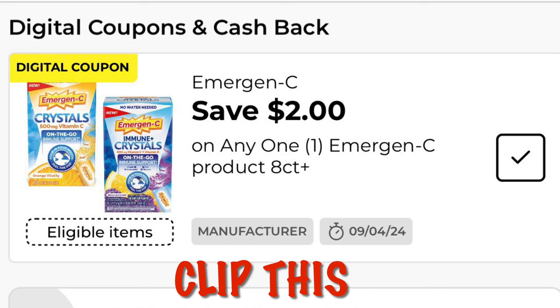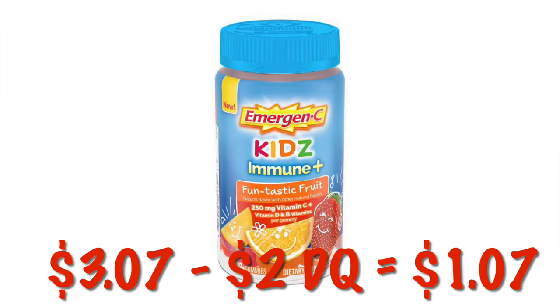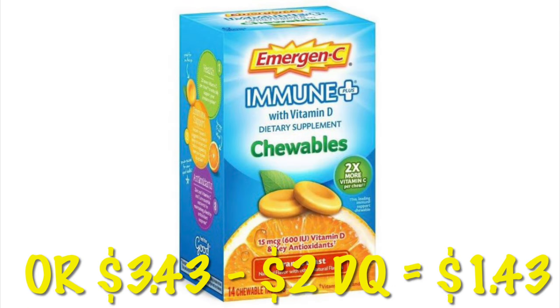We've got two dollars off of an Emergency product, and there are currently two items on clearance we can use these on. The Emergency Kids Immune Plus gummies are $3.07, so after the $2 digital it'll be $1.07. The Immune Plus Chewables are $3.43, so after the $2 digital they will be $1.43.